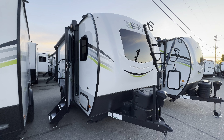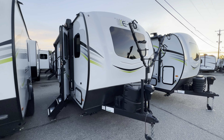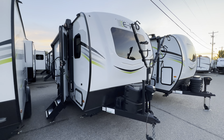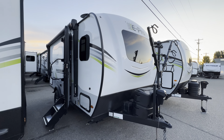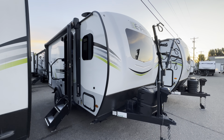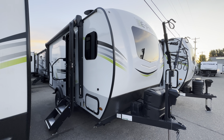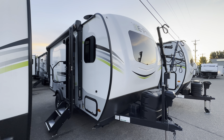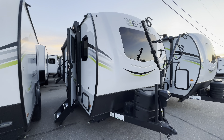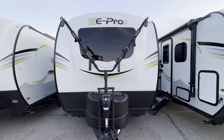Hey my friends, this is Craig Howard at Happy Camper RV. I'm down at our main location in Boise right now, taking a look at one of my favorite campers of all time. I've owned one of these in the past — I love it, I want another one. This is an E-Pro by Flagstaff, one of Forest River's premier brands — model 16BH. We'll just take a quick two-minute tour of it.